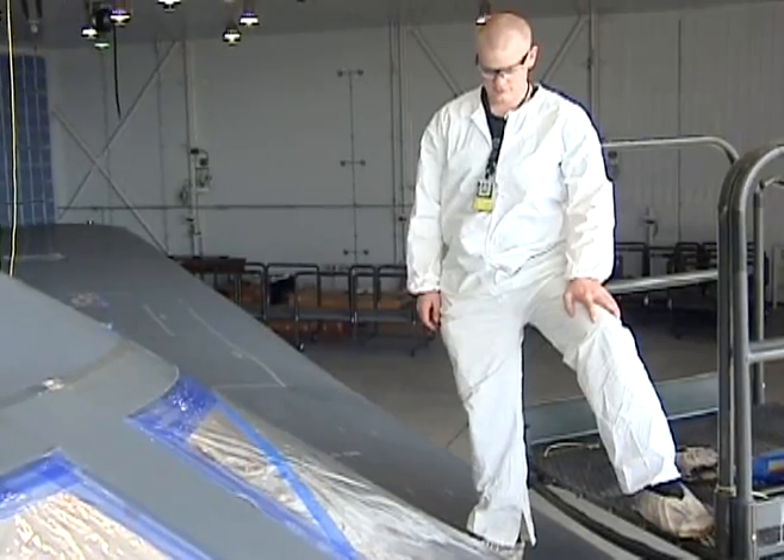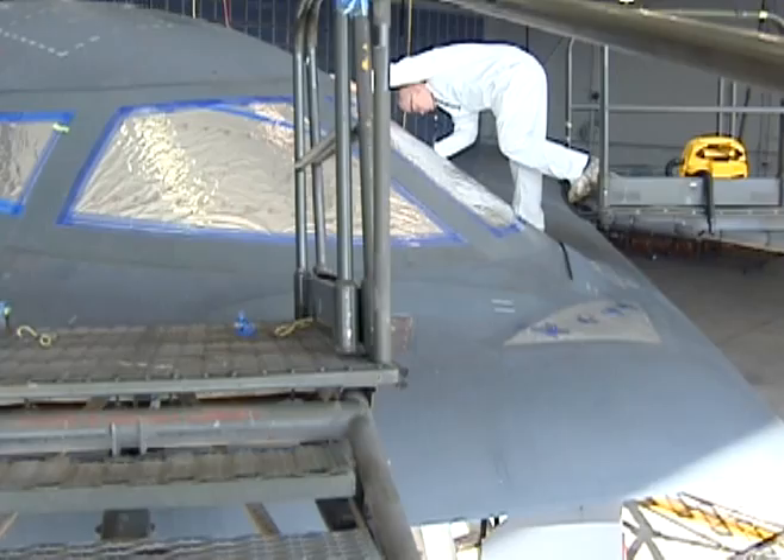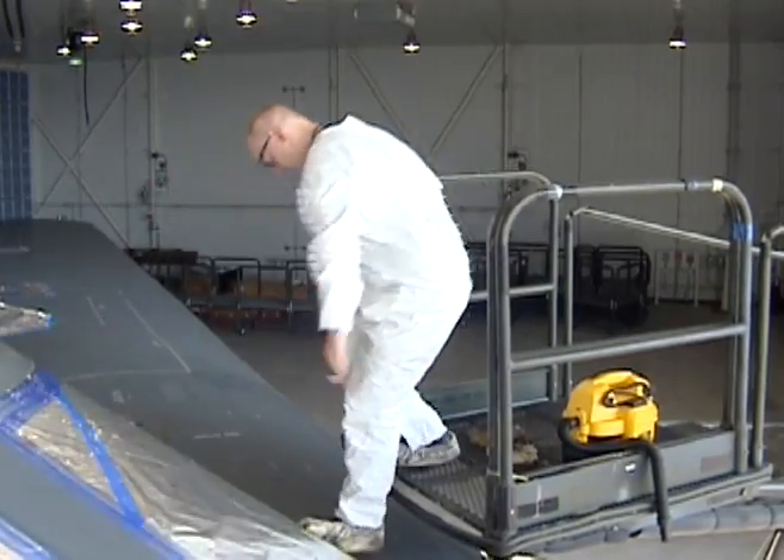The B-2 will also spend less time on the ground thanks to improvements to its stealth coatings. Maintenance actions that used to take days have now been reduced to minutes.